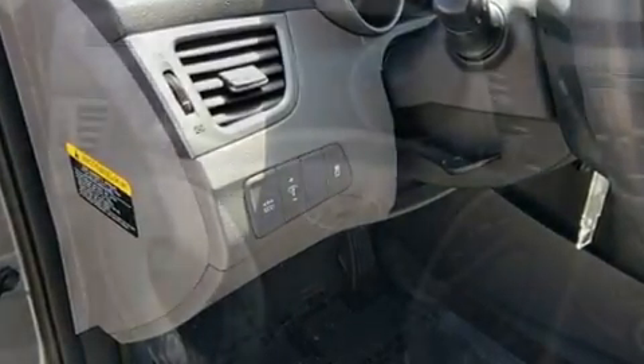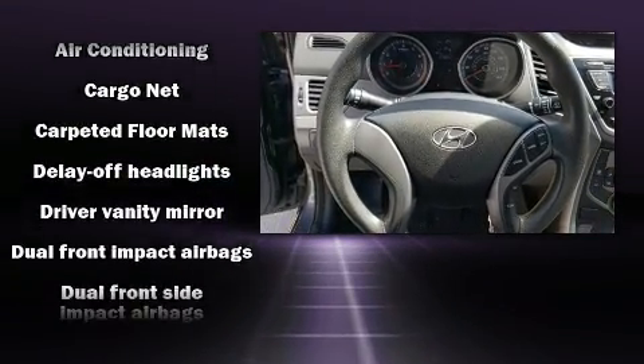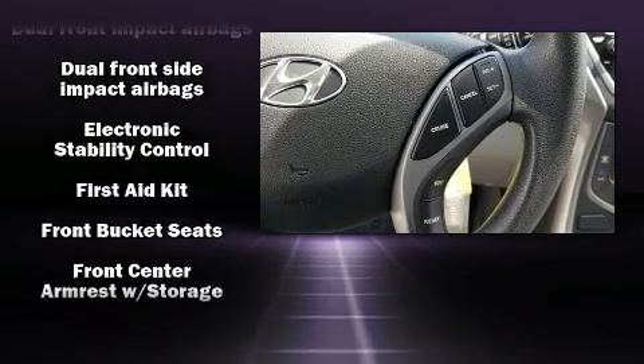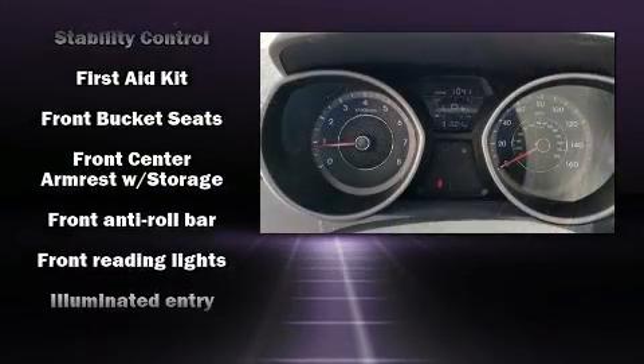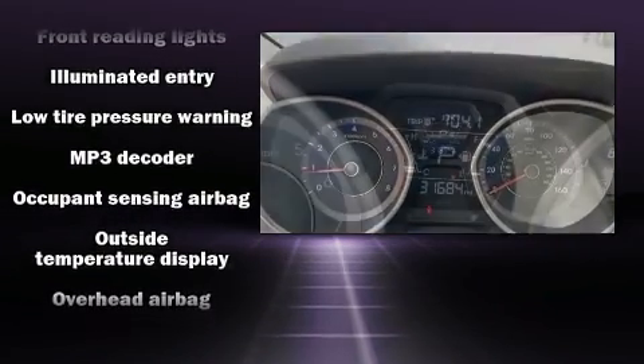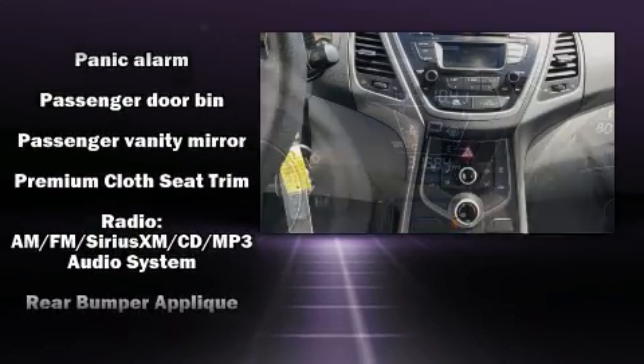Hyundai also prioritized safety and security by including dual front-impact airbags with occupant-sensing airbag, traction control, brake assist, a security system, and four-wheel disc brakes with ABS. This car was designed with safety in mind, allowing you to drive with even greater assurance.